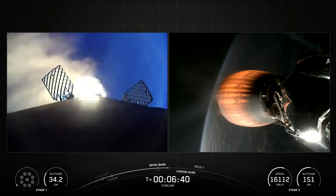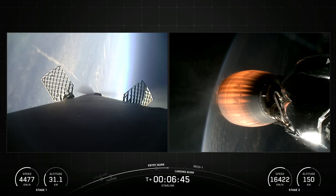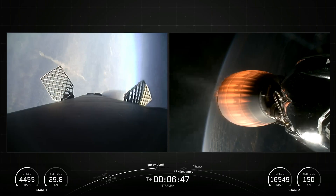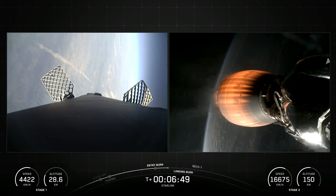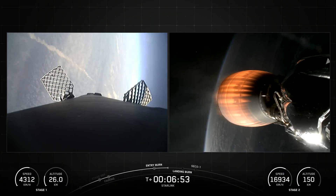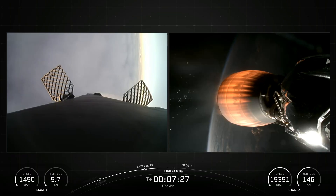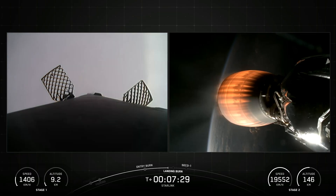Made of a carbon composite material, the fairing protects satellites on their way to orbit. The fairing is jettisoned approximately three minutes into flight, and SpaceX continues to recover fairings for reuse on future missions. SpaceX confirmed the deployment of all 29 Starlink satellites launched on this mission, Starlink 6-90.